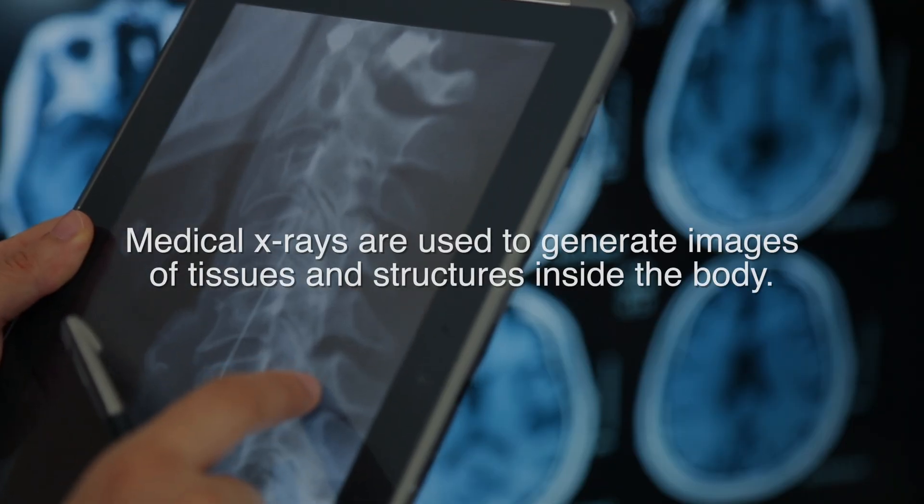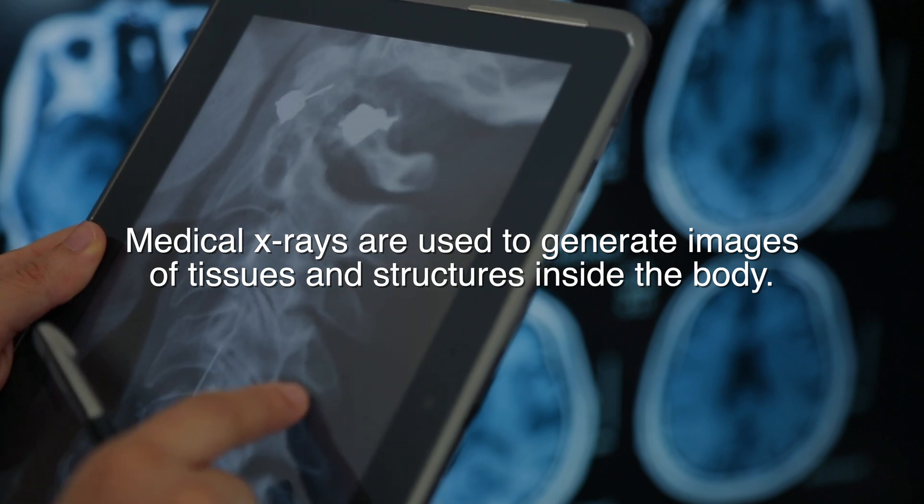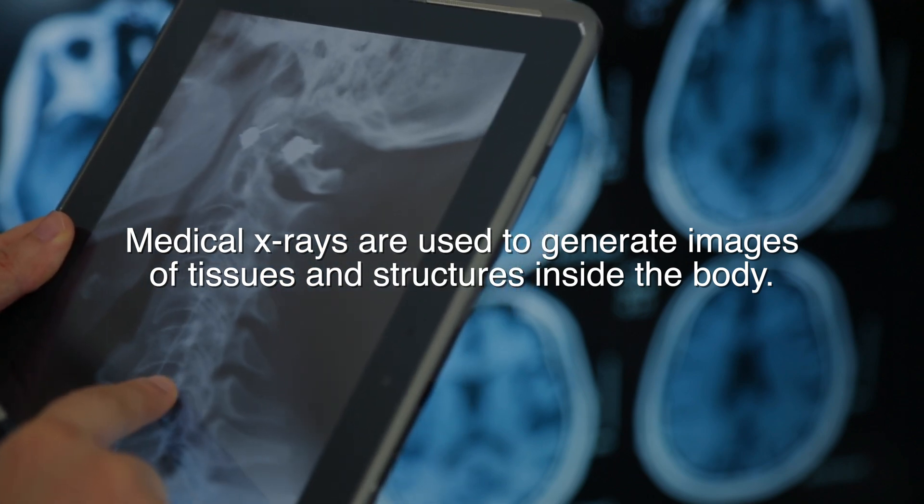An x-ray is a plain film. It's a first-line diagnostic test that is used to look for structural things — arthritis, bone spurs. We're able to see if there is a scoliosis or curvature in your spine, or if there's a slippage of the vertebrae when one vertebra slides over the next one.